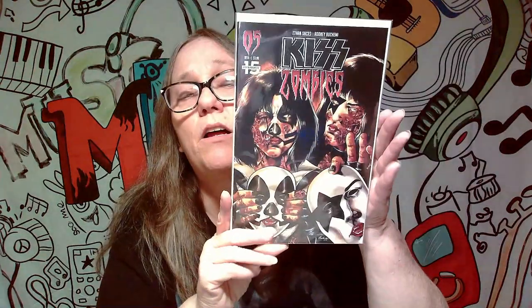This next one is really awesome. I think I got this one from Teresa Newell. Check out this one — Kiss Zombies. Look at that cover, that's freaking awesome. I love it. Definitely a keeper for me.